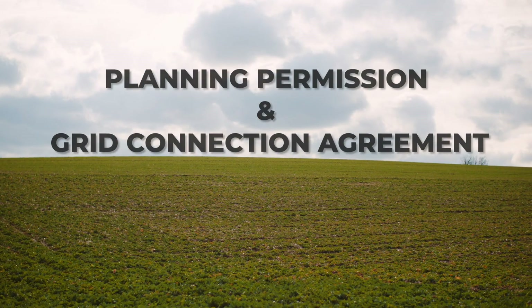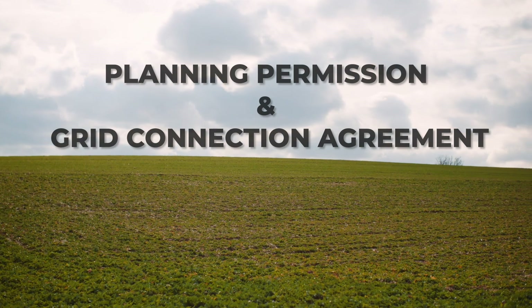Battery energy storage systems often change hands, and this can happen at any stage of the development cycle. Sometimes batteries are sold before there's even a battery on site — essentially the buyer is acquiring a plot of land with planning permission and a grid connection agreement. This is known as a shovel ready site.